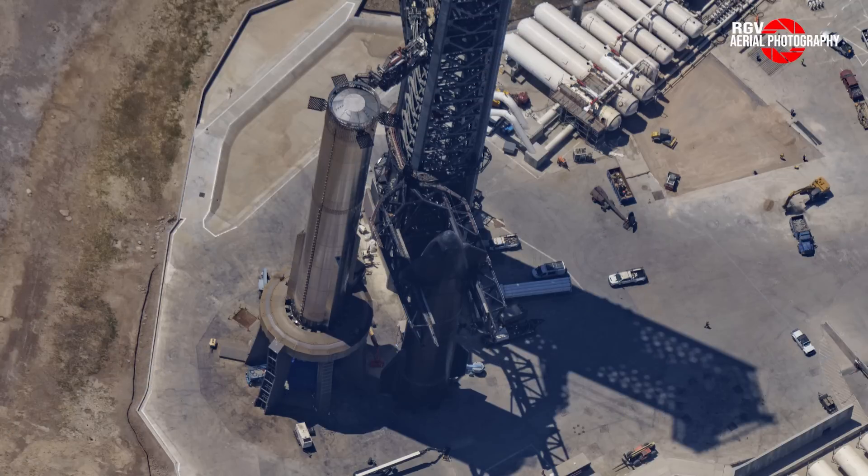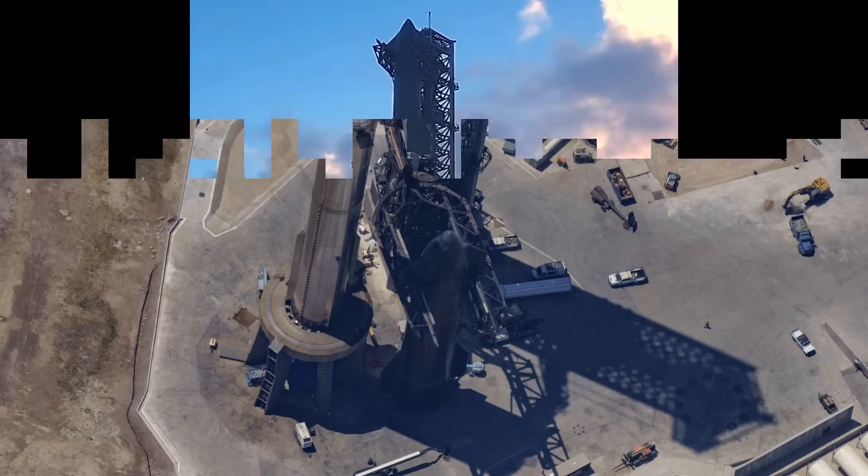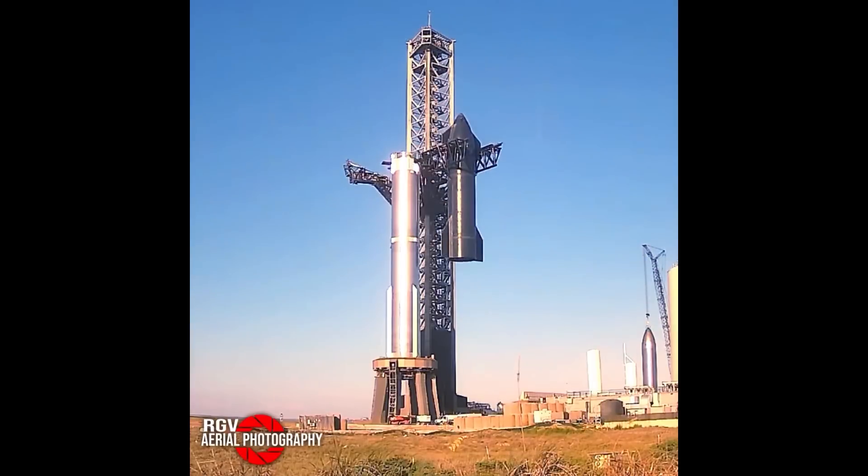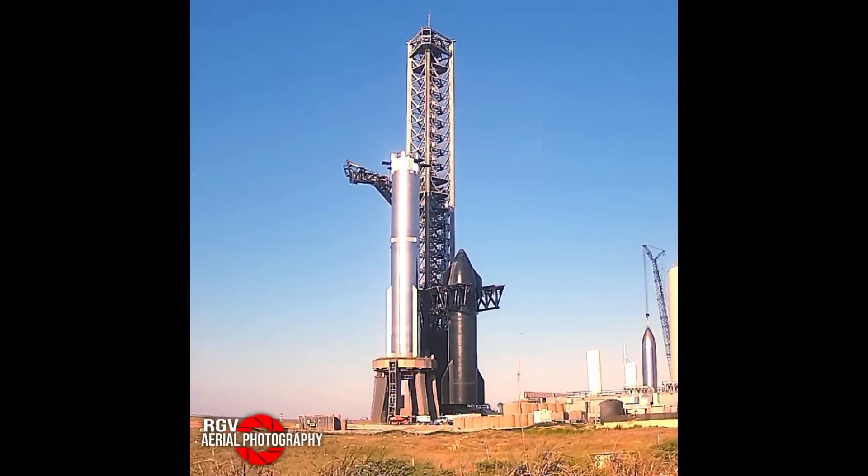Now we move on to the launch pad where, in an interesting turn of events, we can see S-25 has been destacked from Booster 9. In the early morning hours of the 14th, S-25's transport tank was brought to the OLM, followed by the destacking later in the morning. The operation concluded just hours before this flyover. Check out this time-lapse of the destack I captured with the RGB cam. So why the destack? We'll touch on this later.